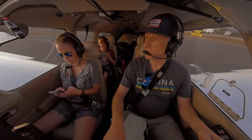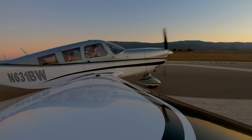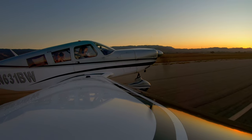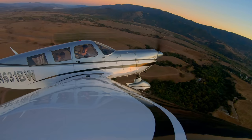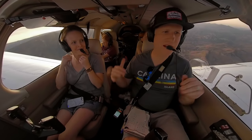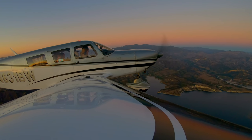Santa Ynez traffic, Cherokee 631 Bravo Whiskey, taking runway 26 for a left downwind departure, Santa Ynez. This is my favorite time to fly — it's dusk. Usually the air is smooth, the sunset is beautiful, magical, and amazing. It's really the best.